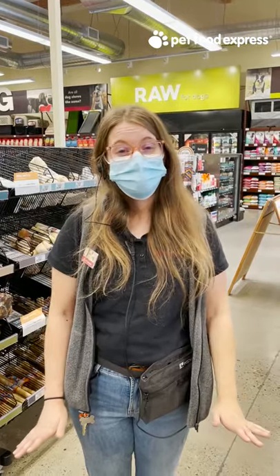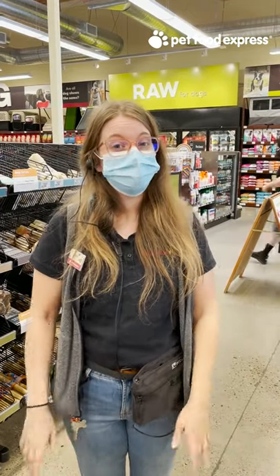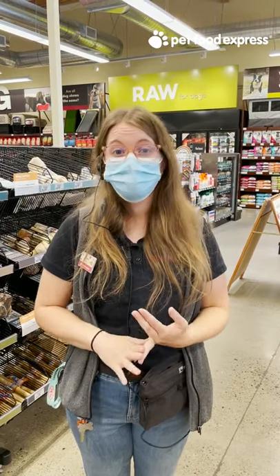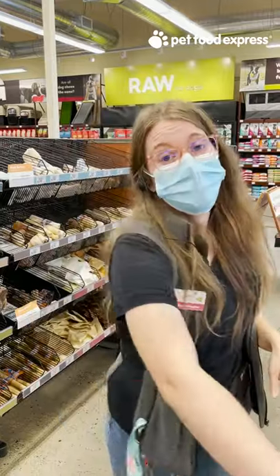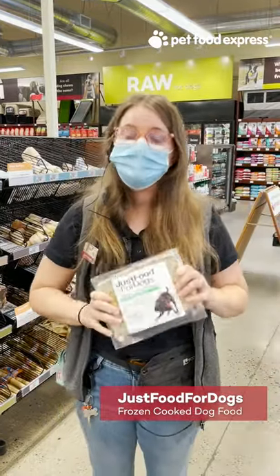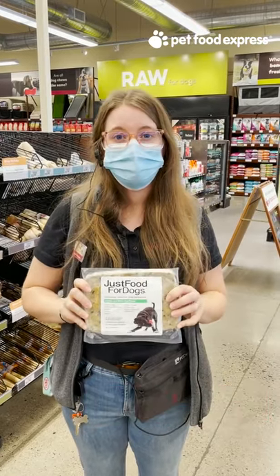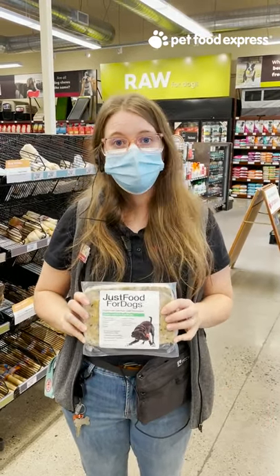Something else I always recommend in a diet for any dog — puppy, senior, adult — is wet food. This really adds moisture to the diet which helps kidney health. We want our pets to live as long and happy as possible. My top one is Just Food for Dogs. The chicken and rice specifically is a puppy diet. It's a veterinary-made, full, complete, balanced diet. It goes alongside as a topper or a full meal.